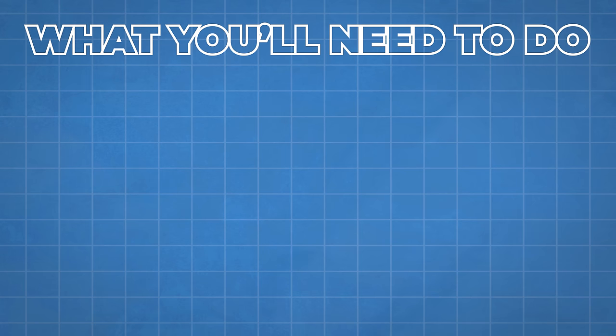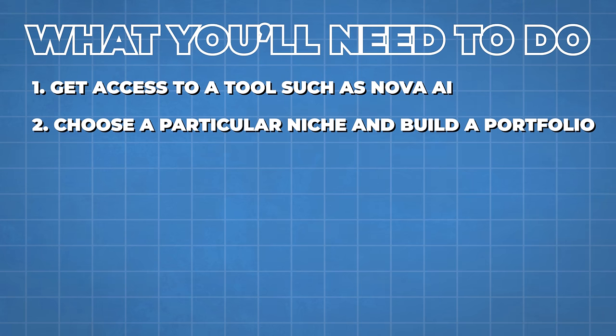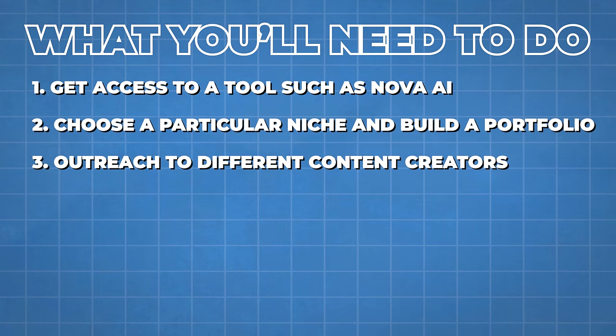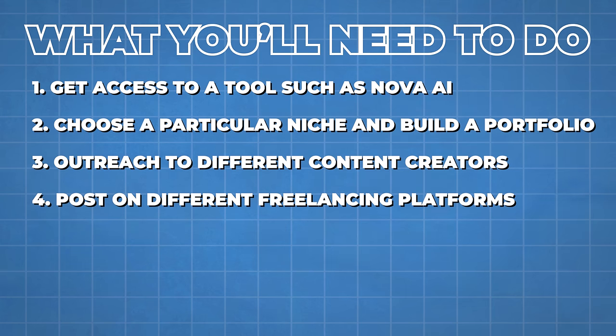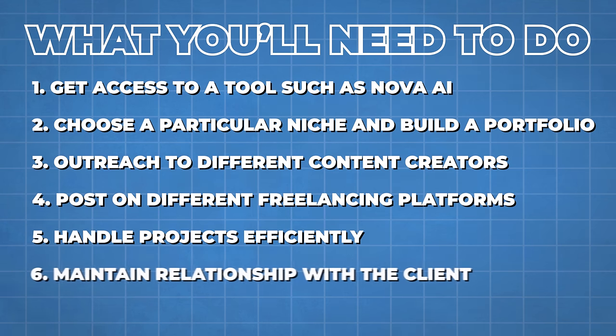To start this side hustle, get access to a tool such as Nova AI. Choose a particular niche and build a portfolio to show you have the skills. Then outreach to content creators — filmmakers, YouTubers, or businesses that work in different countries — and offer your overdubbing services, emphasizing the value of reaching a wider global audience. You can also post on freelancing platforms like Fiverr, Upwork, or Freelancer. Start with lower-priced gigs to build your reputation, then handle projects efficiently and maintain client relationships.